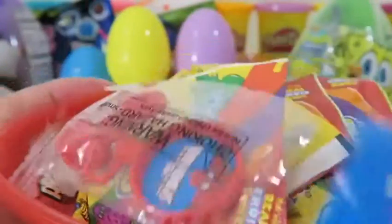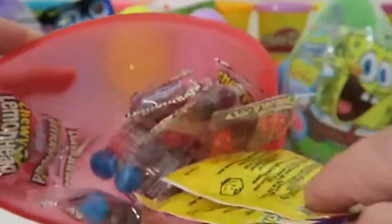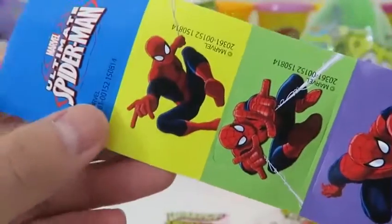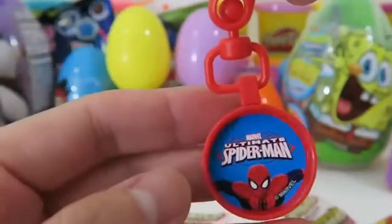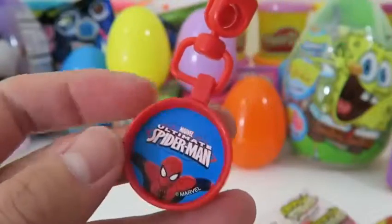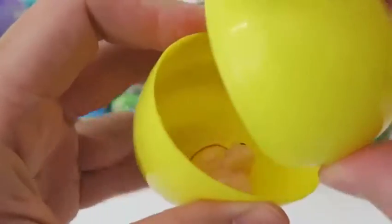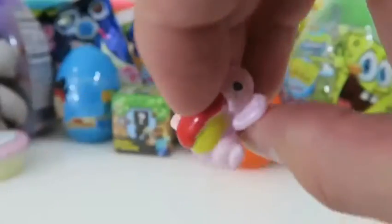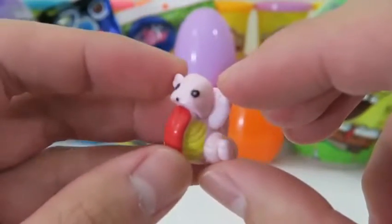Let's see what's inside this giant Spider-Man egg. We got a bunch of candy and a toy - it looks like we get a bunch of lemonade candy and two identical Spider-Man stickers so you could share with someone. We also get this awesome Spider-Man keychain. Let's open up another Pokemon surprise egg. We got Lickitung - that's a funny Pokemon name.